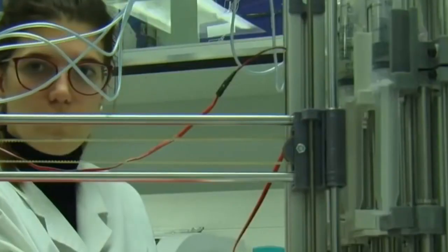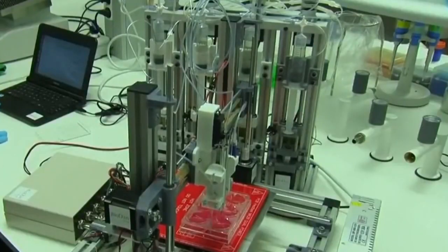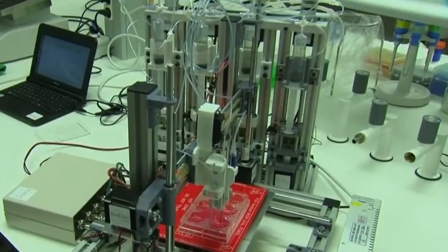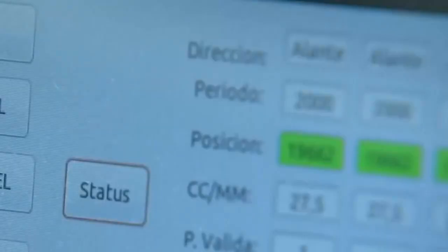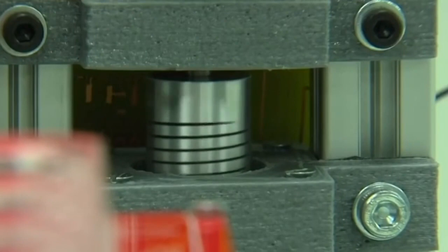To bioengineer skin on a 3D bioprinter, the key component is bio-ink — a substance loaded with biological components such as plasma containing human skin cells. Using a computer, these scientists deposit these bio-inks on a print bed to form the skin.